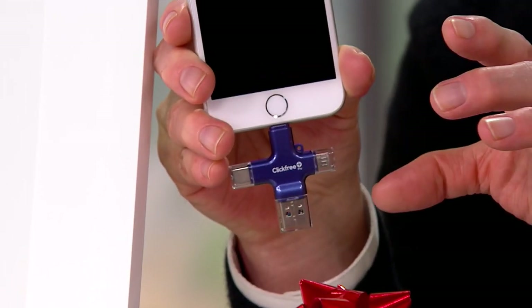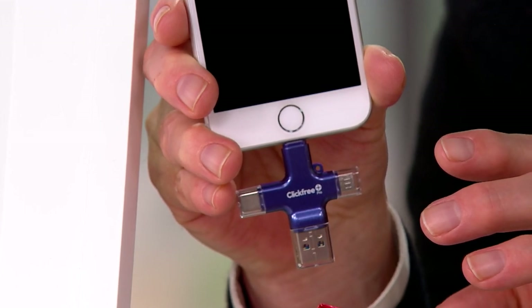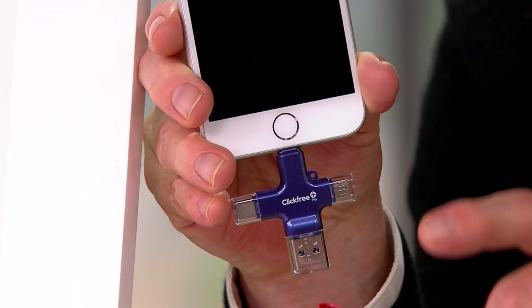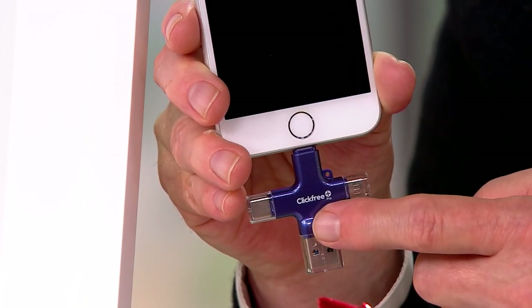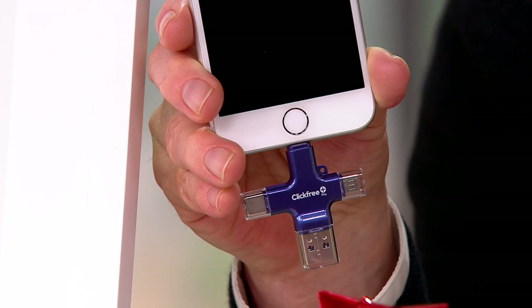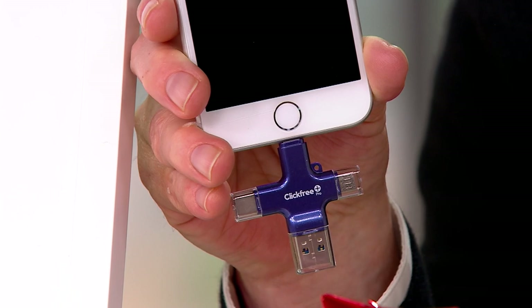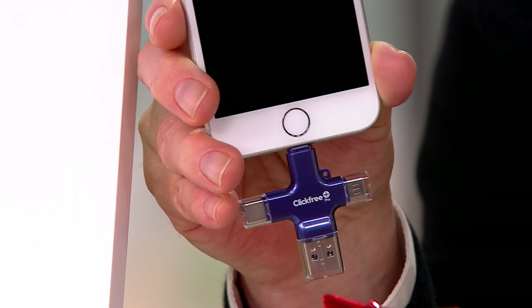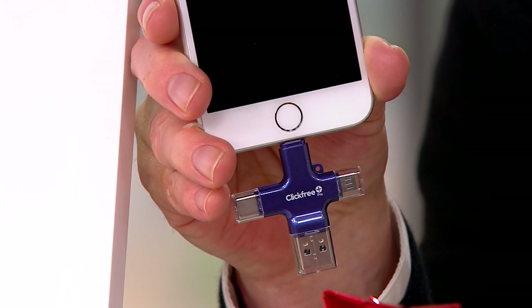It used to be a big red box that you would hook up to your device to give you backup storage for things like your photographs, your videos, and your content. Now it's a much smaller device, but the storage capability is huge — 256 gigabytes of storage, a $219.98 value.